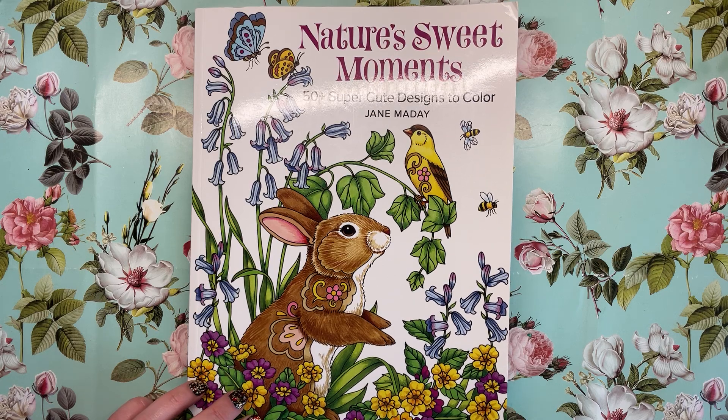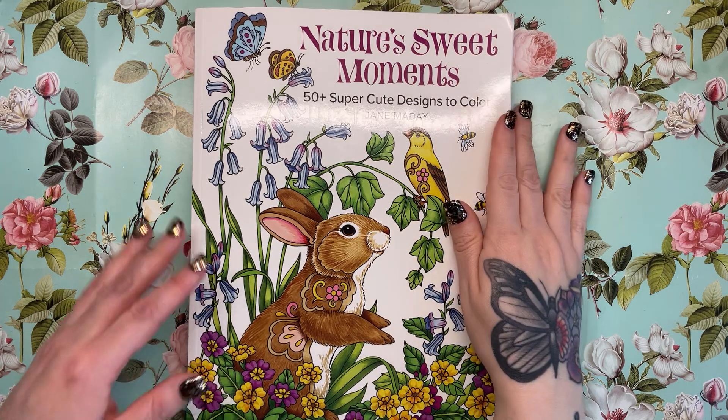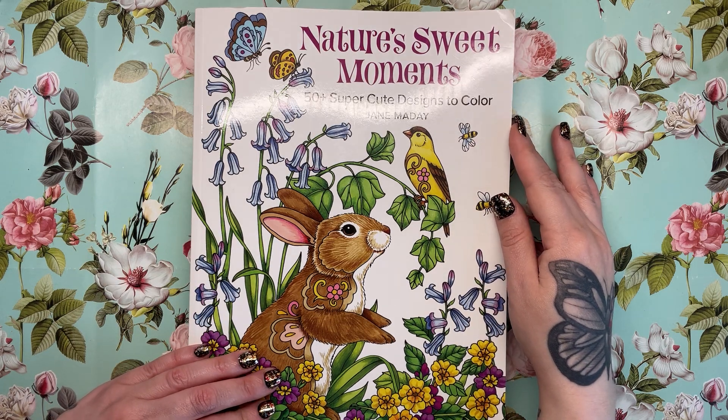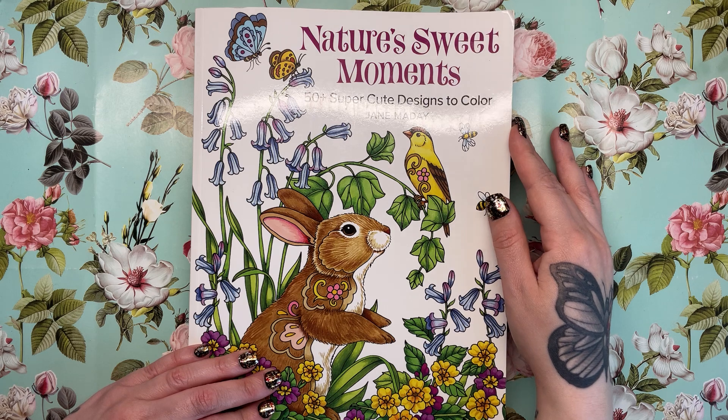Hi everyone, today we have another colouring book review. This is Nature's Sweet Moments, 50 Super Cute Designs to Colour by Jane Madej — or Madej, I think it's Madej.